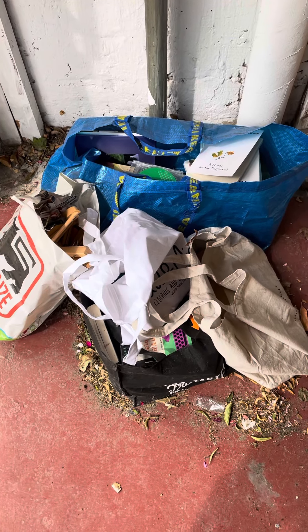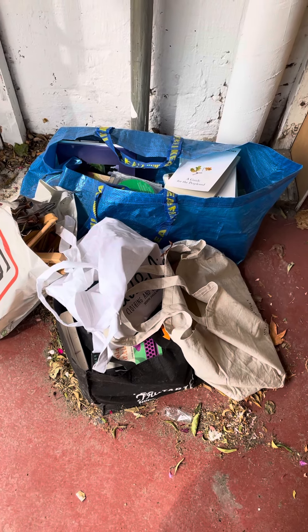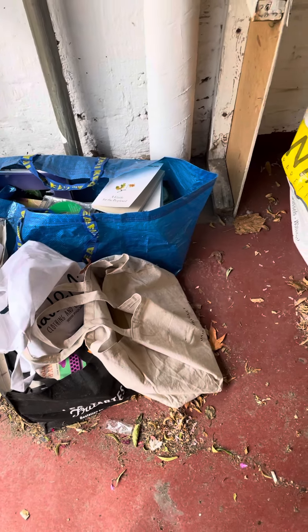These bags are full of books, most of them English. I'm guessing you might be able to dump these someplace or contribute them to some library. I have no idea.